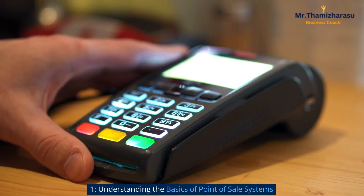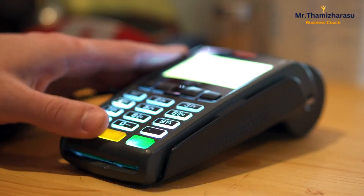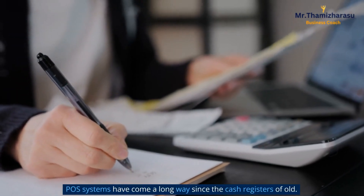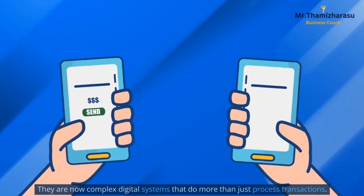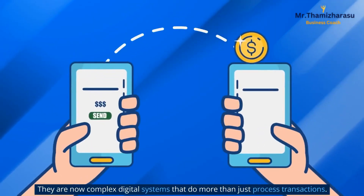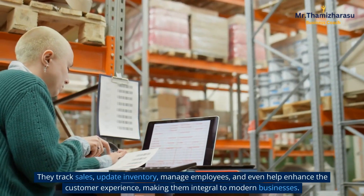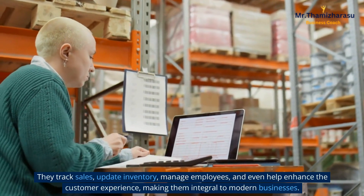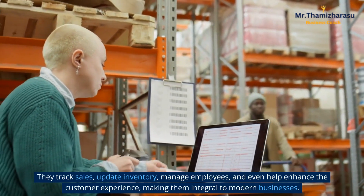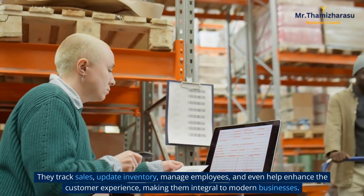Understanding the basics of point of sale systems. POS systems have come a long way since the cash registers of old. They are now complex digital systems that do more than just process transactions. They track sales, update inventory, manage employees, and even help enhance the customer experience, making them integral to modern businesses.